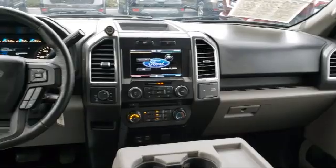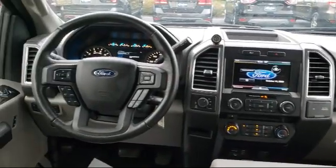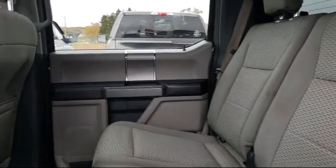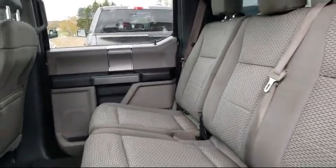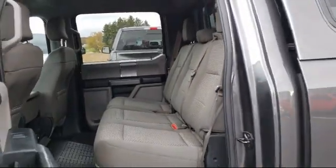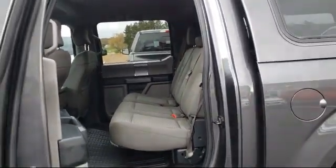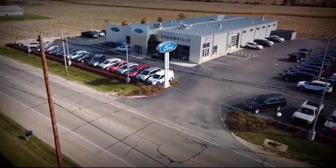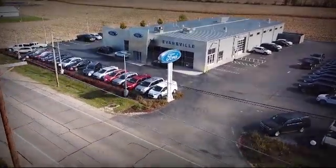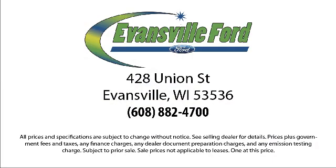We're located at 428 Union Street in Evansville, where you are just minutes away from the Madison area's best deals. Here at Evansville Ford is a wonderful team.